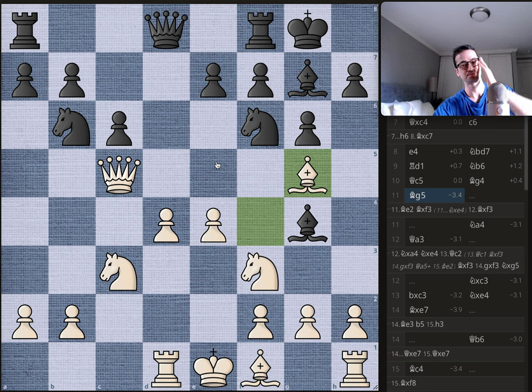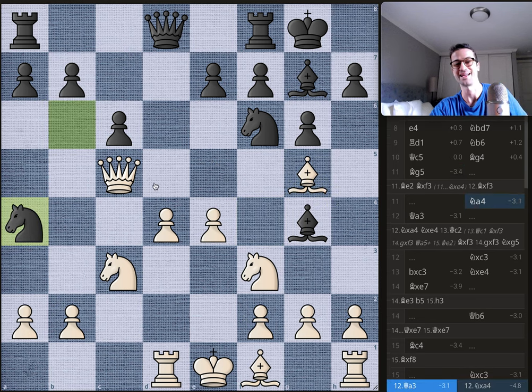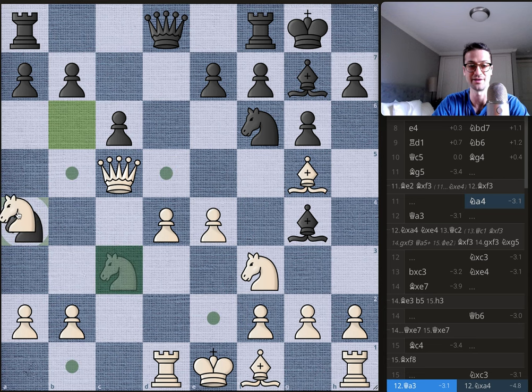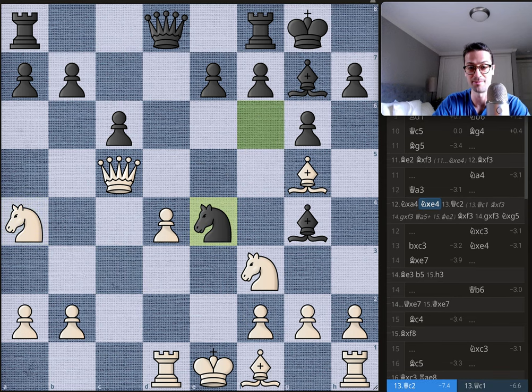This is the move that sends it all tumbling down for Byrne, and Bobby immediately responds with knight to a4. It's a strange-looking move — it comes with an attack on the queen, but also an attack on the knight, and when a knight attacks a knight, the other knight attacks back. It looks like a knight sacrifice, but it's not really, because the knight on c3 is defending the e4 pawn. If Byrne accepts the sacrifice, Bobby takes on e4 with the knight, which is now undefended.